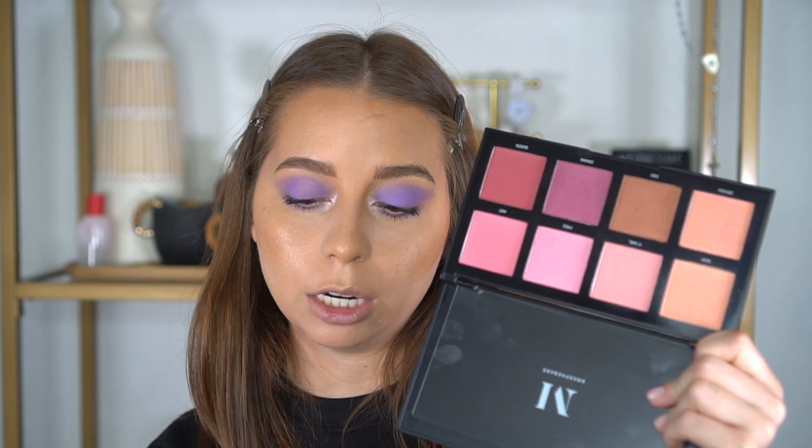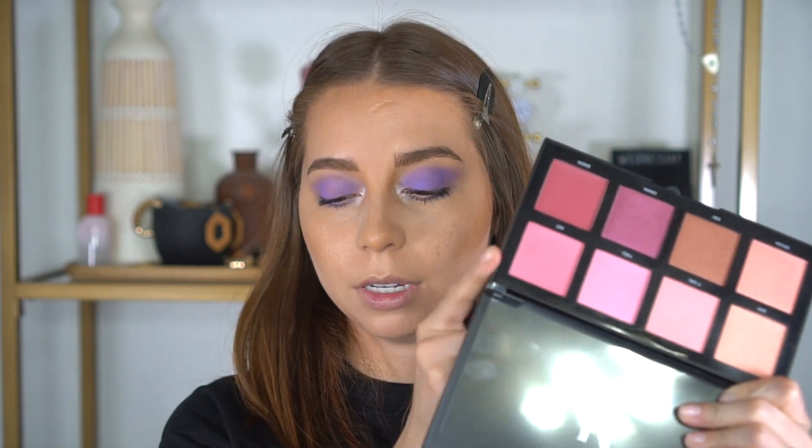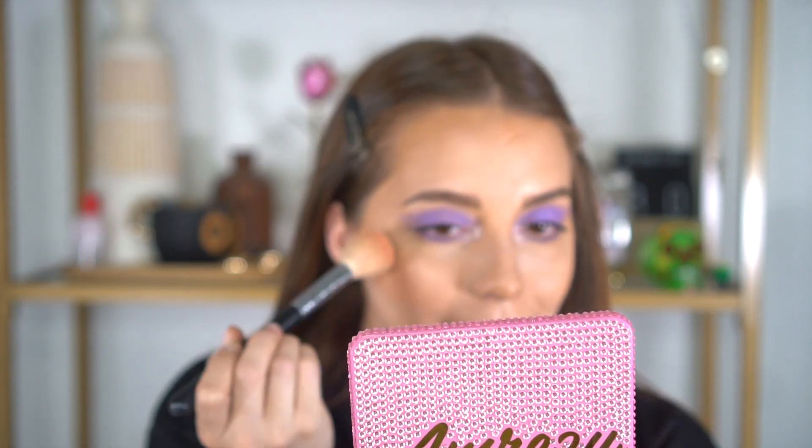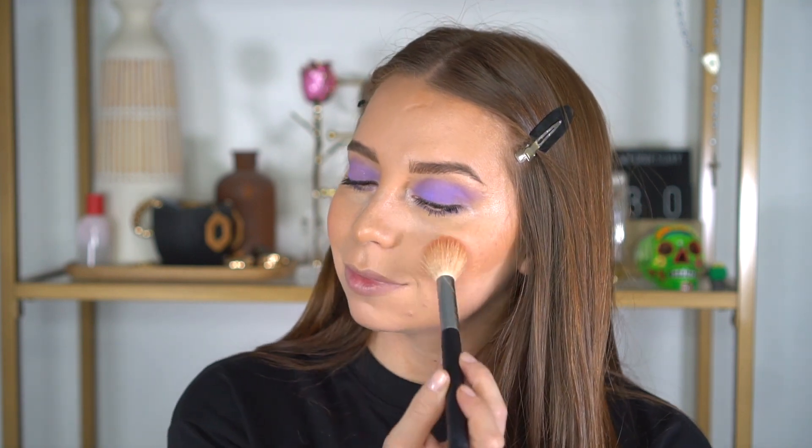This is one of my favorite palettes of all time — the Morphe blush palette. Their blush palettes are the best. I love the pinks and these pinky peach colors. For this look we're going to go into the shade Hot, which is a really nice pretty pink, and I'm mixing it with Sexy, which is more of a pinky peach color. I'm mixing those two because I want a bit of a pink flush, and I'm putting that on top, being really careful not to put too much. Yeah, that looks good.